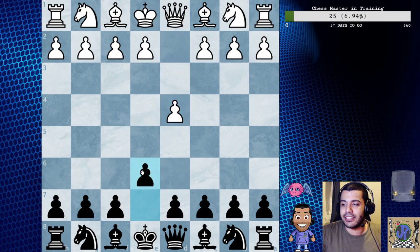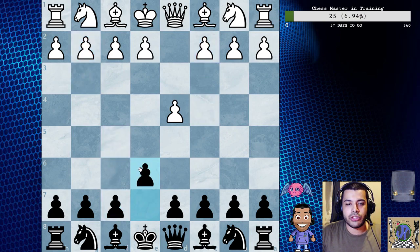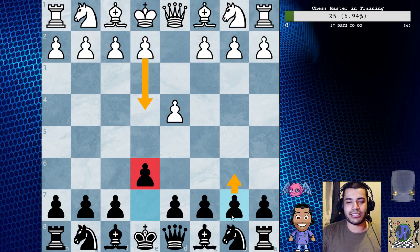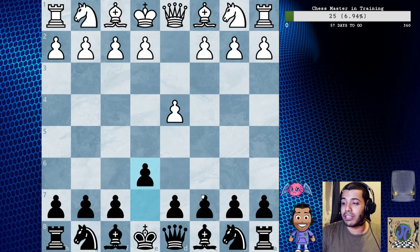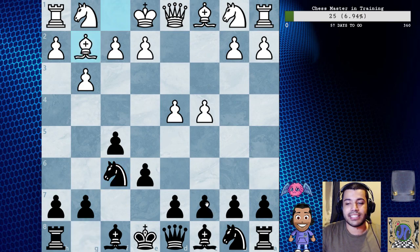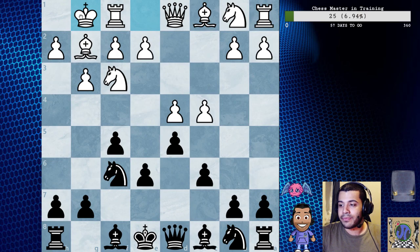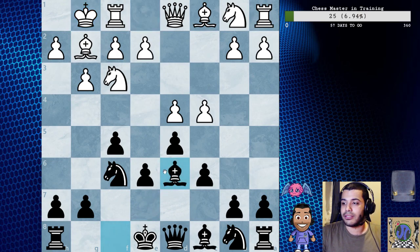So d4, e6, c4, f5, g3. I like this move order a lot because you can play like the French defense - it's very flexible. You're not telling your opponent what you want to do. You can play this, you can play this, there's so many moves, you can even play knight f6. So g3, knight f6, bishop g2, c6, knight f3, d5, castles, castles, and then we have bishop d6, bishop f4. We're going to go over this line again.